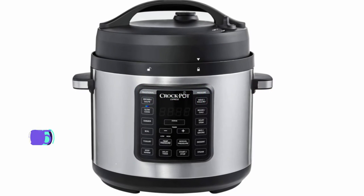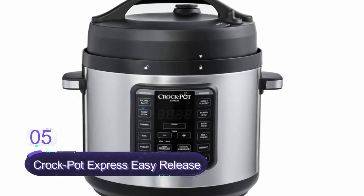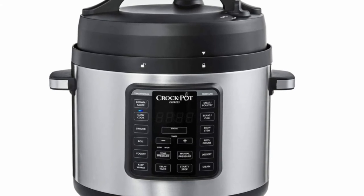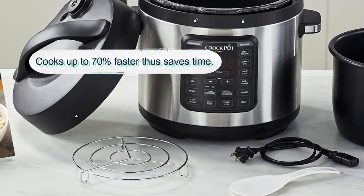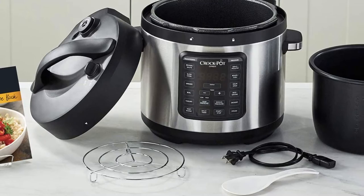Number five: Crock Pot Express Easy Release. This is a perfect six-quart pressure cooker and one to consider buying. It is a perfect size suitable for most average-size American families. The pressure cooker features three advanced functions: manual pressure, simmer, and boil. It is a versatile design that can slow cook, steam, and brown or sauté.